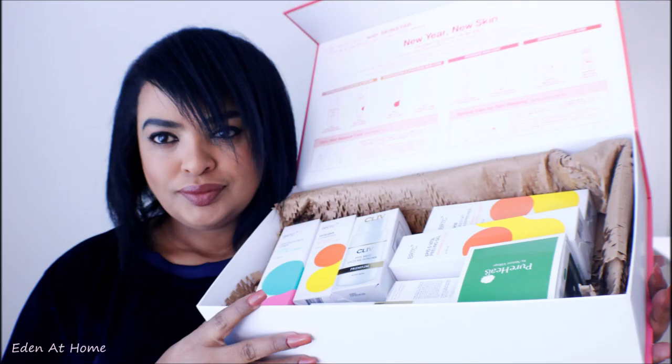Hey guys, welcome back to my channel. My name is Ida and I do cleaning and organizing videos. Today I will share my new year Skin Star package. I hope you enjoy this video, thank you so much for watching.